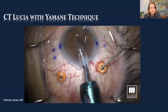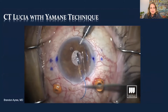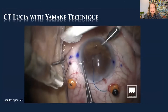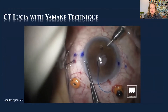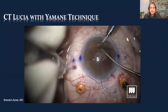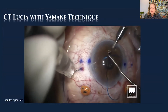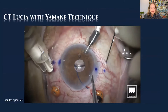Here's a video by Brandon Ayres at Wills demonstrating the technique. He likes to put the leading haptic in the eye first, then places the bent TSK needle two millimeters posterior to the limbus, creating about a two-millimeter tunnel in the orientation of the haptic before entering the eye. Once entered, he turns the needle so it's visible in the pupil. He's done a vitrectomy, has trocars and an AC maintainer in place, using micro forceps, with a fairly small pupil — though a bigger pupil is always a little easier.